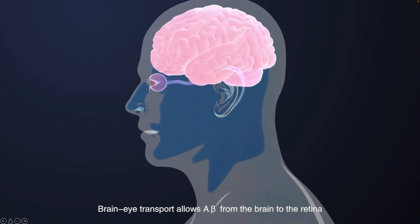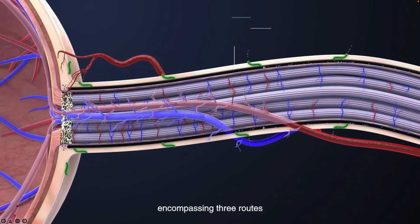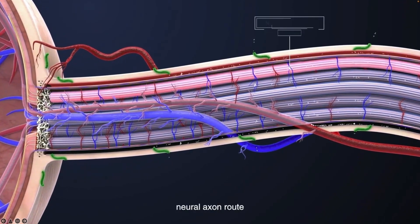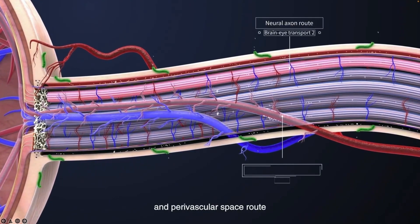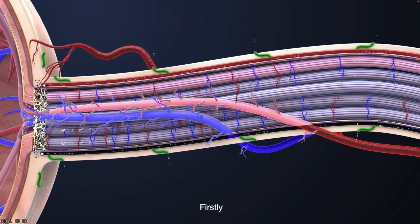Brain-to-eye transport allows A-beta from the brain to reach the retina, encompassing three routes: the optic nerve sheath route, the neuronal axon route, and the perivascular space route. These three routes work together to accomplish the transport process.